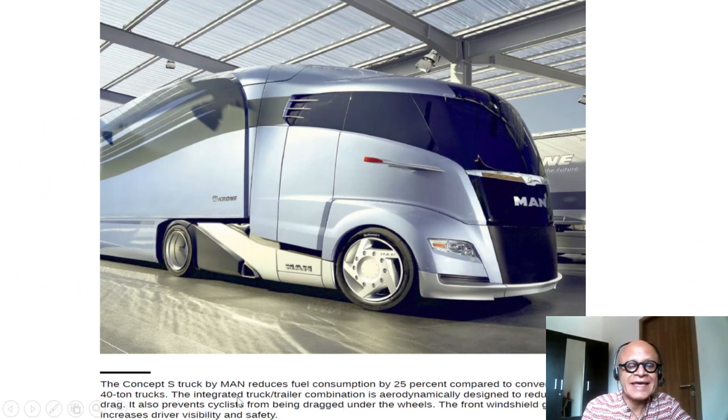Here is a nice modern concept. The Concept S truck by MAN reduces fuel consumption by 25% compared to conventional 40-ton trucks. The integrated truck-trailer combination is aerodynamically designed to reduce drag, with nice rounded features which reduce the airflow drag.